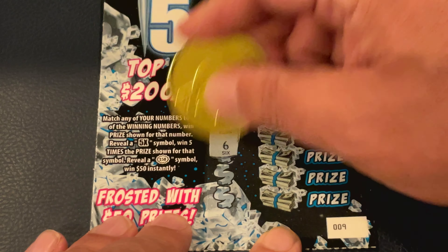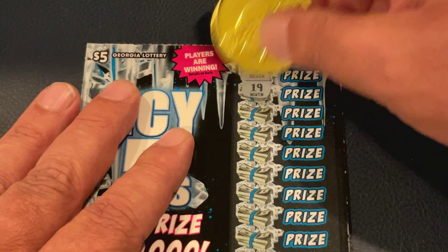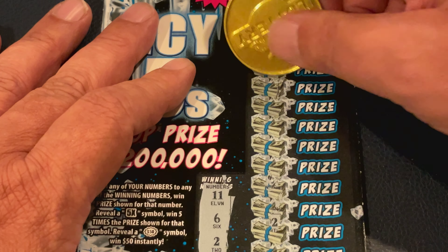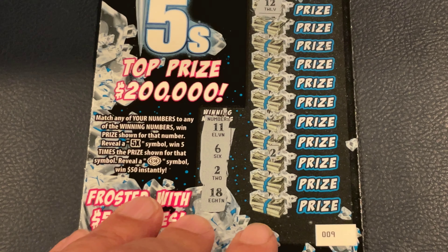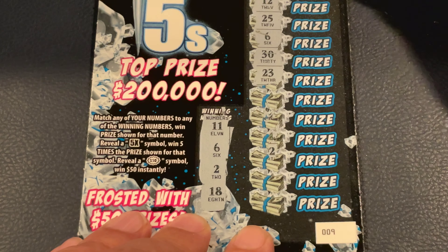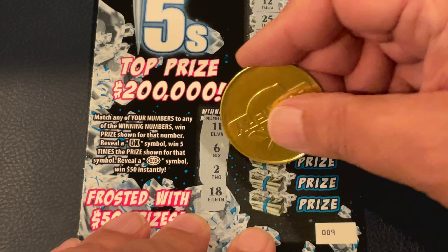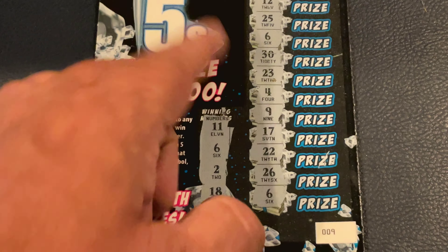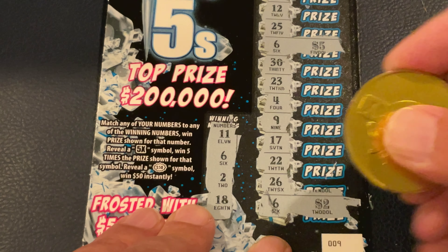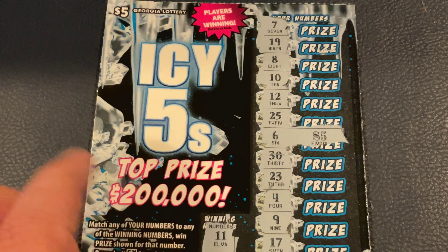Ticket number nine. We're looking for 11, 6, 2, 18. That's 7 and 19. 8 and 10. Just off. There's 12 — we've got 11. Now we got it in view. There's our six — so we've matched six. Let's see if we've got something else. How about a 5X? 23 and 30. 4 and 9. 17, 22. 26 and 6 — so we matched six twice. We got $5 there. 5 and 2 is 7. $7 winner, we'll take that.